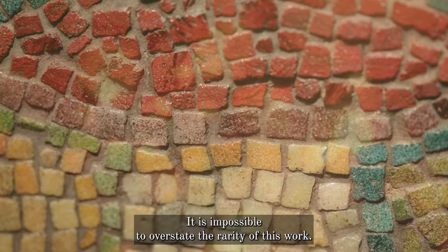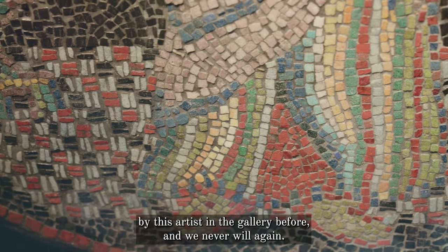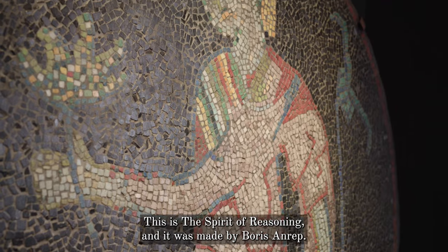It is impossible to overstate the rarity of this work. In fact, we've never had work by this artist in the gallery before and we never will again. This is 'The Spirit of Reasoning' and it was made by Boris Anrep.